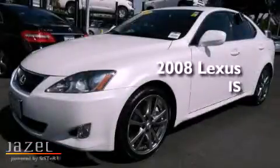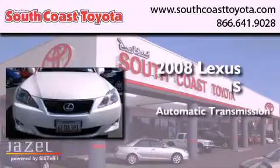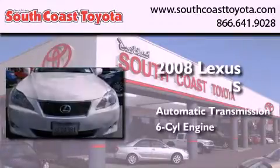This is a 2008 Lexus IS. This car has an automatic transmission and a 3.5 liter V6.